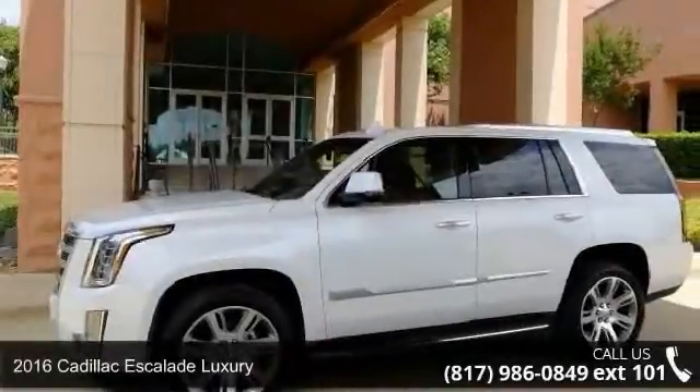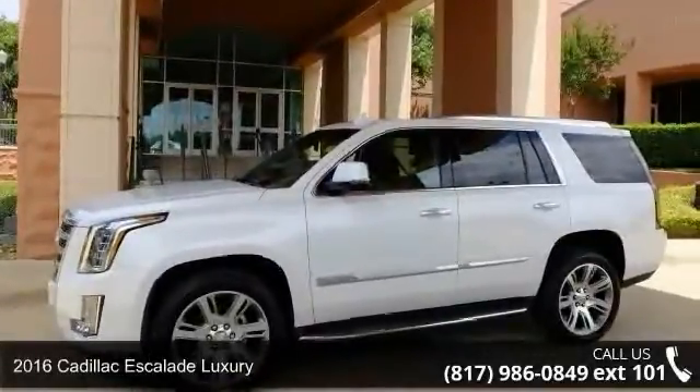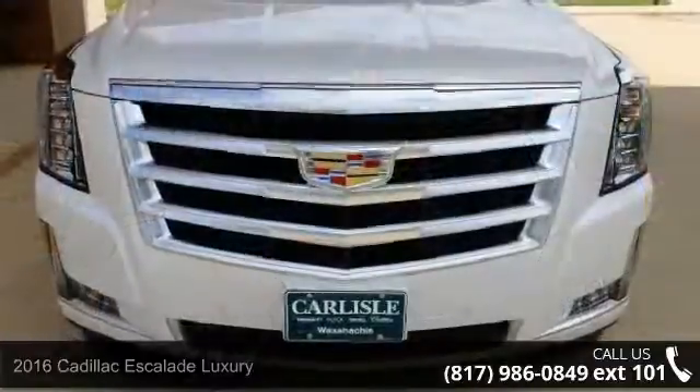Step into the 2016 Cadillac Escalade Luxury. Don't miss this great deal on a luxury vehicle.